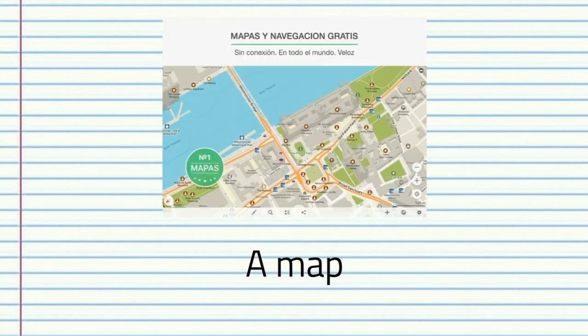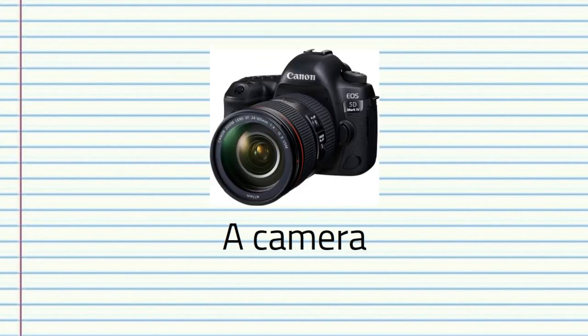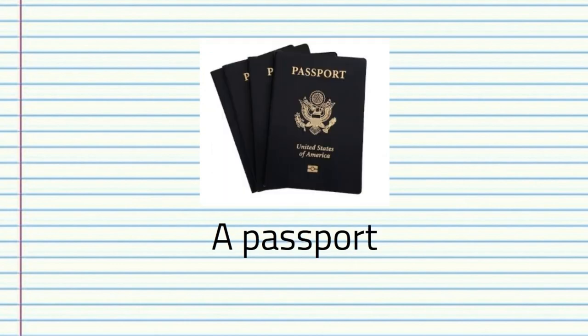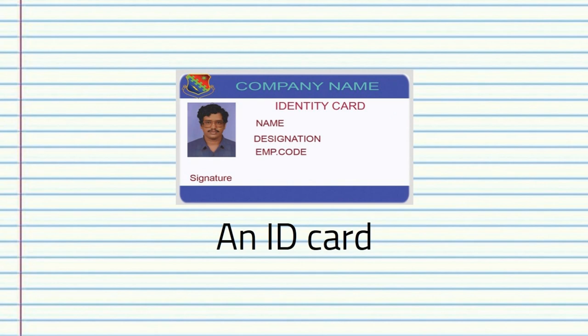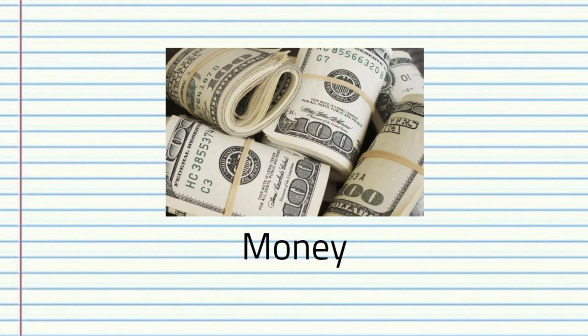So let's see what these words are. A map. A purse. A camera. Keys. A laptop. A passport. A guide book. A wallet. An ID card. A credit card. Money.